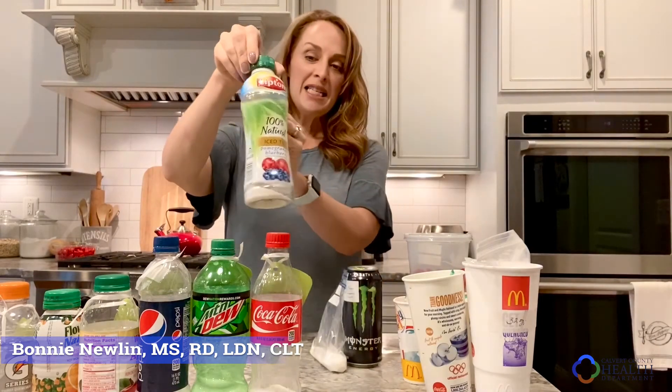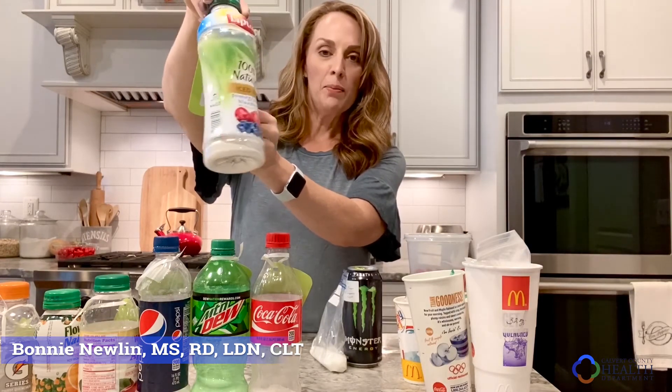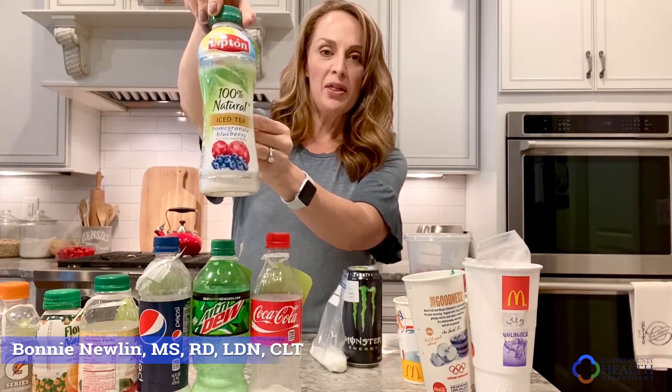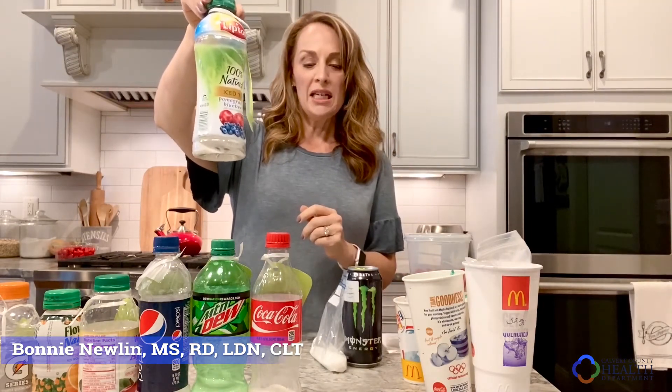I'm going to pull up an iced tea. This one looks healthy, right? It says 100% natural. It has pomegranate and blueberry in it, so that sounds pretty healthy — that might be something that we go for. But if you look in here, it has 7.9 teaspoons of sugar. This one has 7.9 teaspoons of sugar.